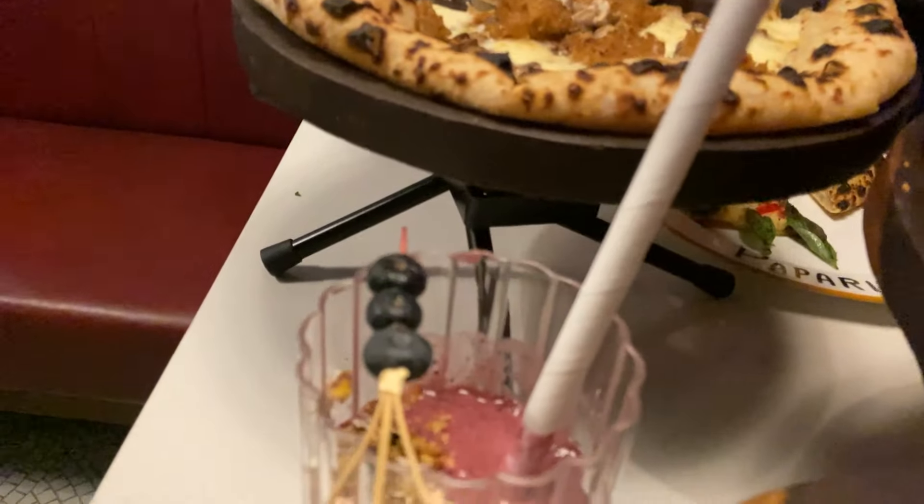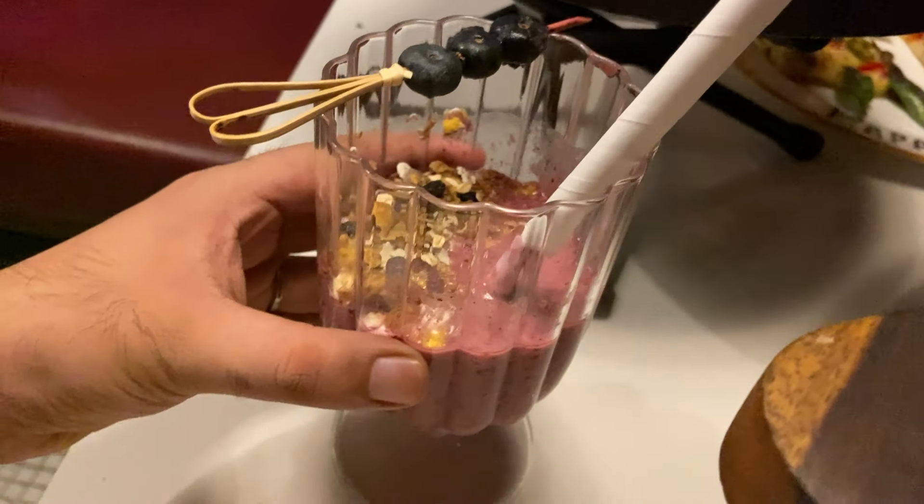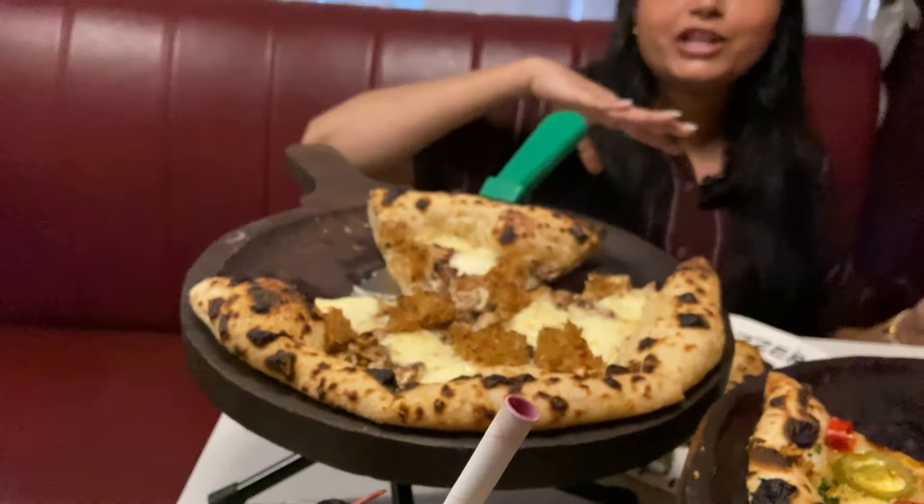This pizza and garlic bread is paired with some in-house red wine. There is also a berry smoothie on the table. The berry smoothie is also very nice. If you want to try non-alcoholic beverages, they have a huge variety to choose from. Now we are going to finish our pizza and garlic bread, and I am going to show the Italian dessert next — so stay tuned.